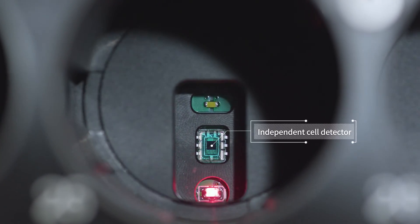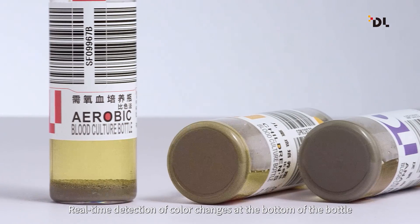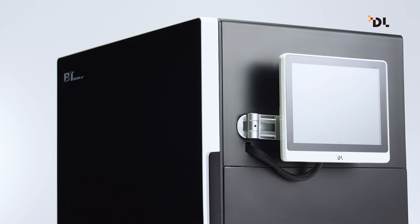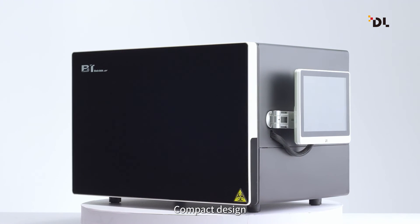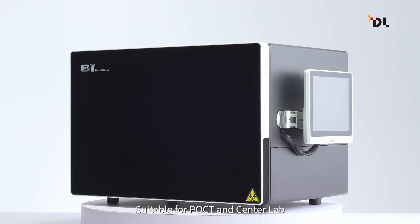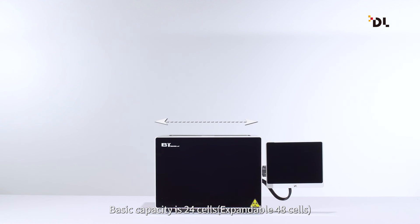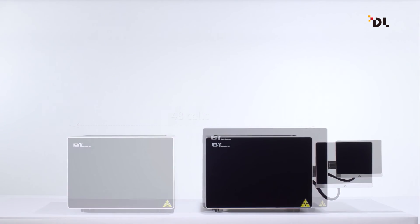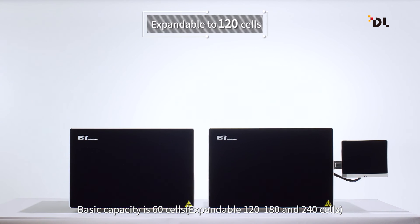Every vial cell has its own independent detector for real-time detection of color changes at the bottom of the bottle. Multiple algorithms are applied to improve result accuracy. The system is made of special medical materials with a compact design, meeting the requirements of POCT and standard laboratory use.